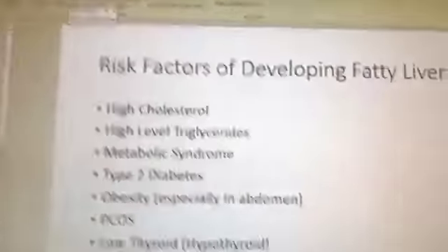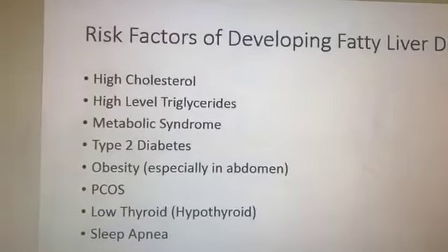So many of you commented last week after the type 2 diabetes video — it was so rewarding that you finally understood type 2 diabetes. Many of you are type 2 or have been told you're pre-diabetic. All I'm trying to do today is help you understand what non-alcoholic fatty liver disease is. I want to make sure my intent is clear: find a practitioner you can work with if you've been told you have fatty liver. Let's get back to the risk factors.